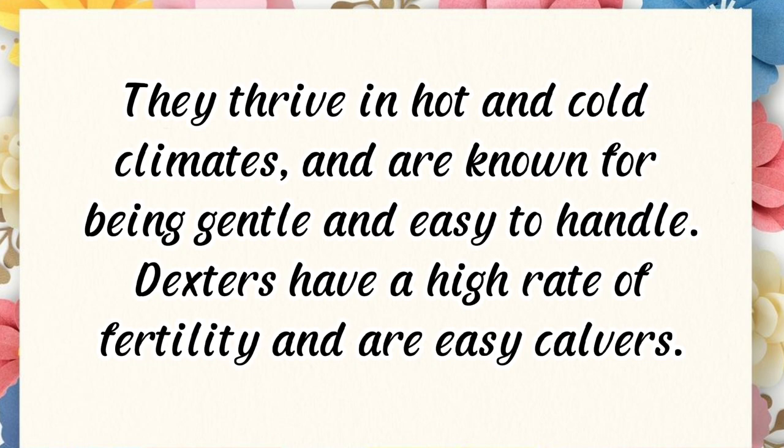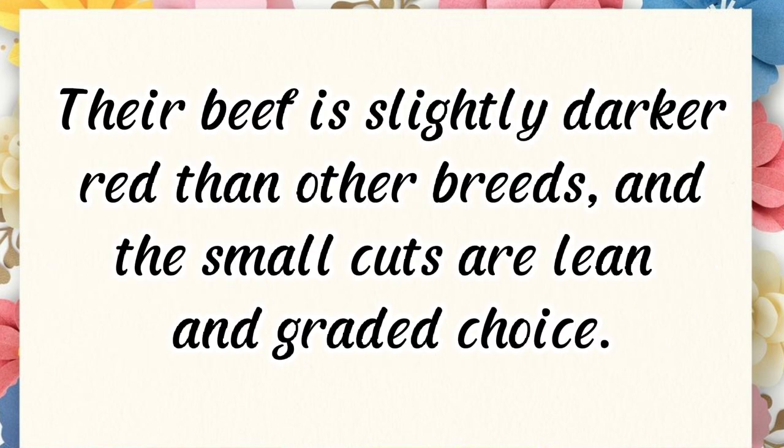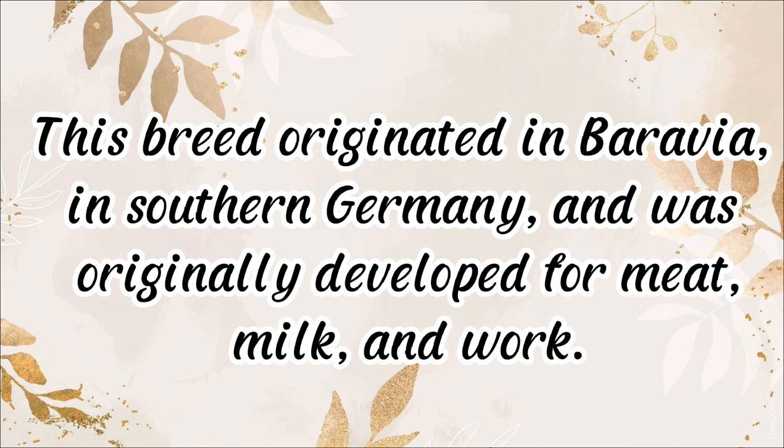Dexters thrive in hot and cold climates and are known for being gentle and easy to handle. They have a high rate of fertility and are easy calvers. They can be raised for both milk and meat, producing more milk for their weight than any other breed, with milk yielding up to a quart of cream per gallon. Their beef is slightly darker red than other breeds, and the small cuts are lean and graded choice.